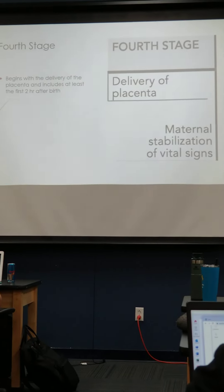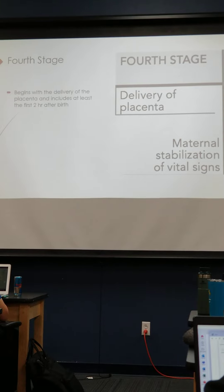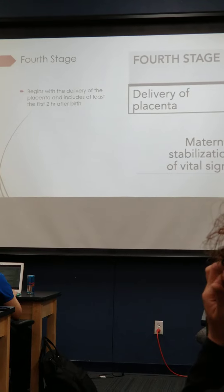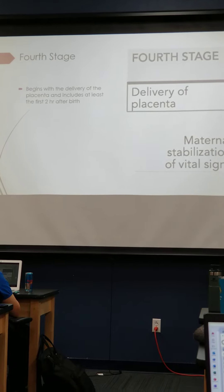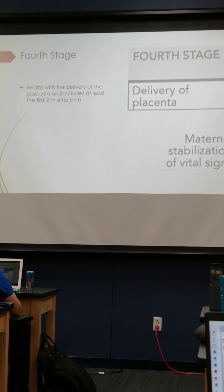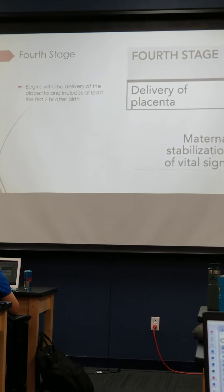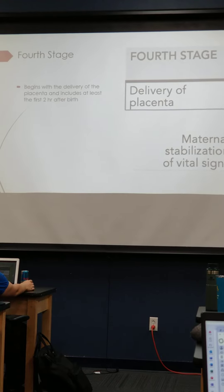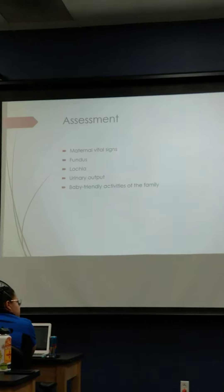The fourth stage is from delivery of placenta until the stabilization of mother. After the placenta has been delivered, we will do fundal checks. We'll check their fundus, check vital signs every 15 minutes, make sure their bleeding is controlled, continue to watch baby, and take vitals on baby. We usually keep them for two hours to make sure they're stable enough before moving to the postpartum unit.